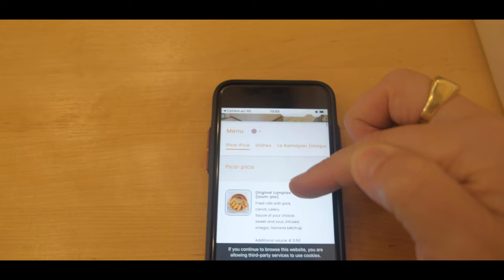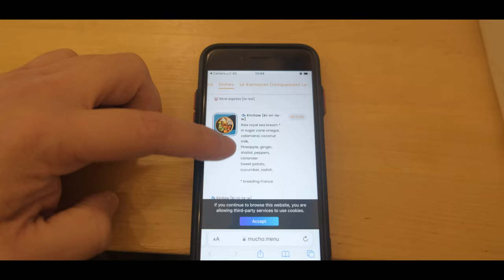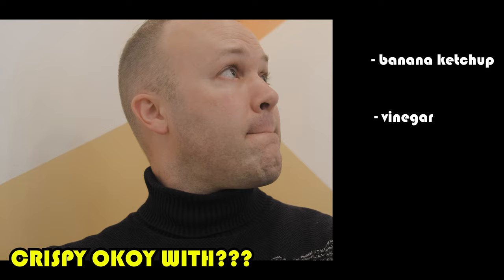We're gonna try the Pika Pika, Lumpias, Veggie Okoy, Cheese Sticks, Barbecue Sticks, Adobo as well, Kare Kare, Bicol Express. What would you like? Banana ketchup vinegar or sweet and sour?